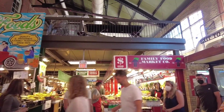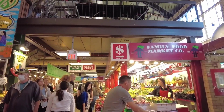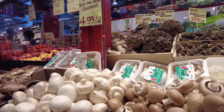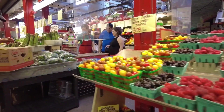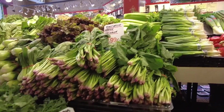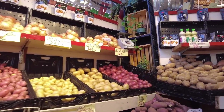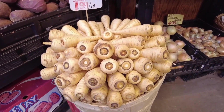Next to the Jarvis Street exit there are two produce stores next to each other — Family Food Market on the east side, Paness Foods on the west. They have great rapport with customers and their staff are extremely courteous. Nice fiddleheads. The parsnips are beautifully arranged.